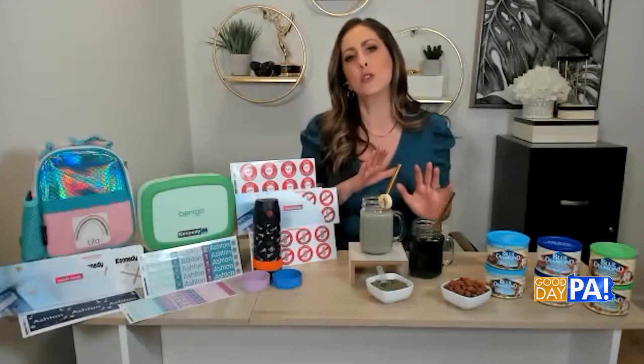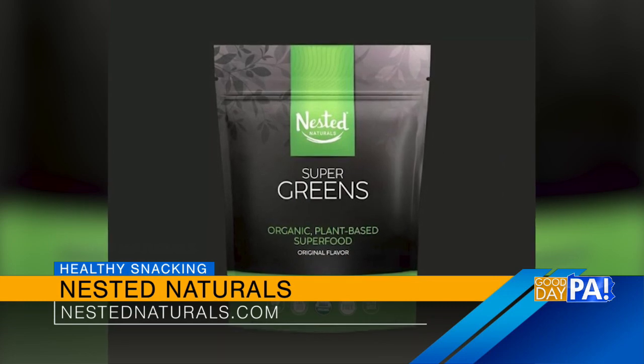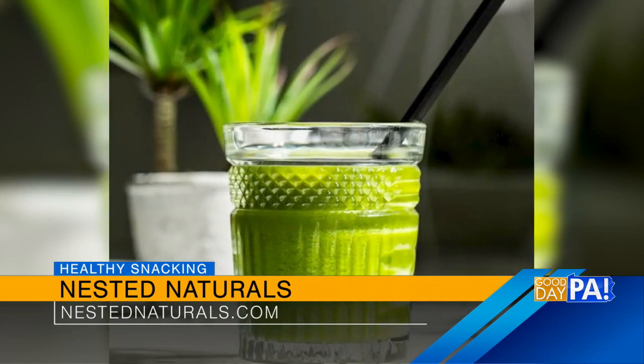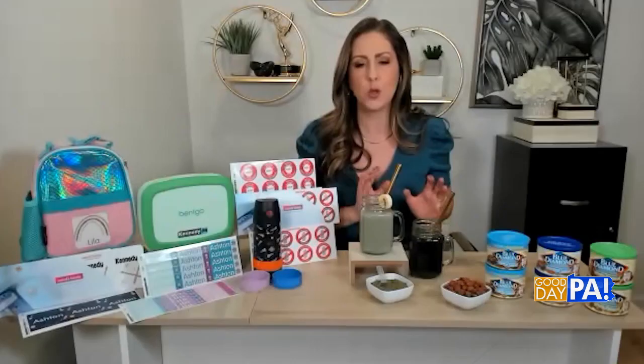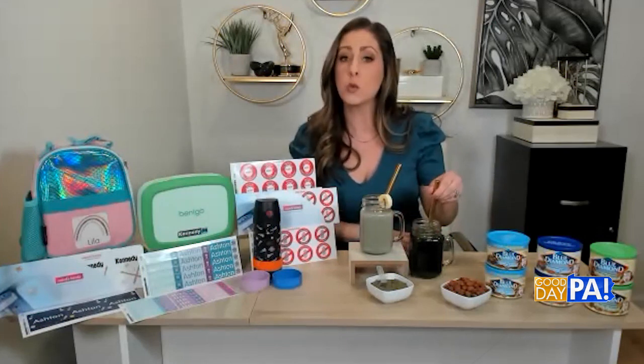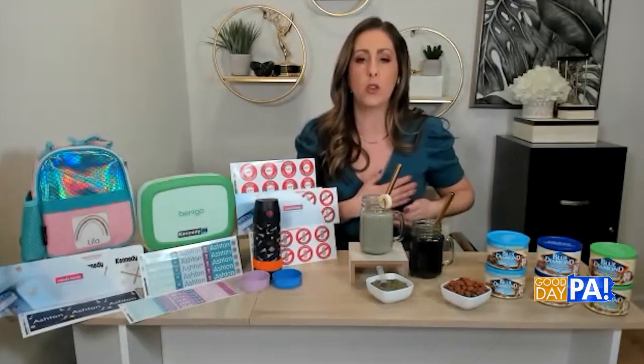We hear a lot about the importance of getting more greens into our diet, but it's not always that simple. We hear it's important, but it's kind of tricky to know how to do that. So I want to introduce you to Nested Naturals — this is their heroic blend, the Super Greens Original. It's made of superfoods — fruits and vegetables — and also has dairy-free probiotics, fiber, and enzymes. It's a superfine powder that you can mix with just water, which I like to do in the morning before I eat anything else.